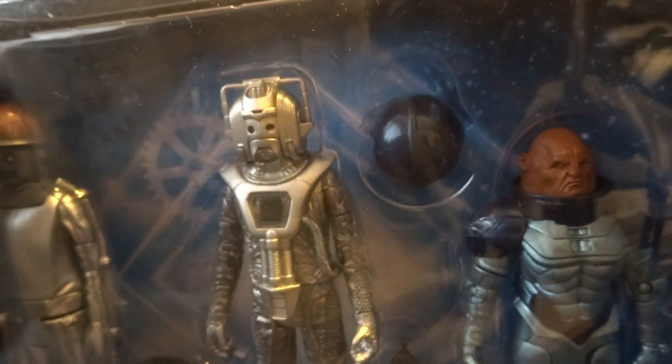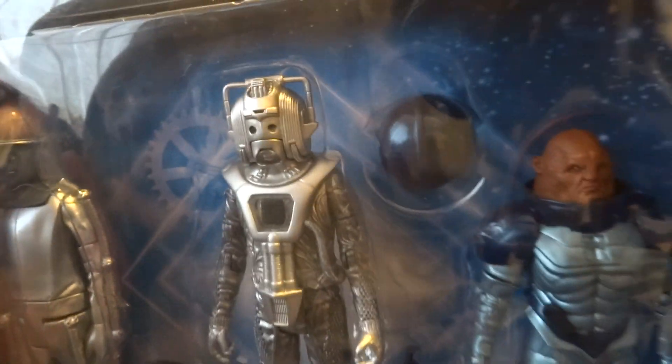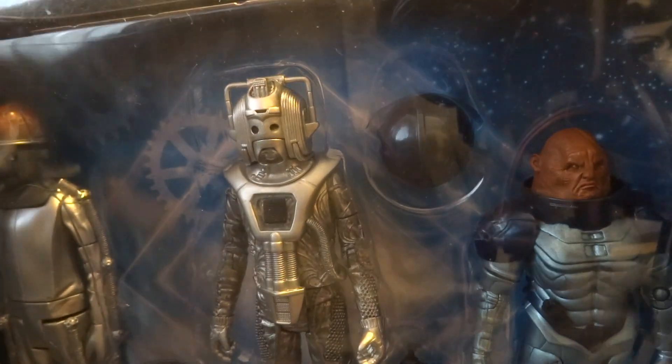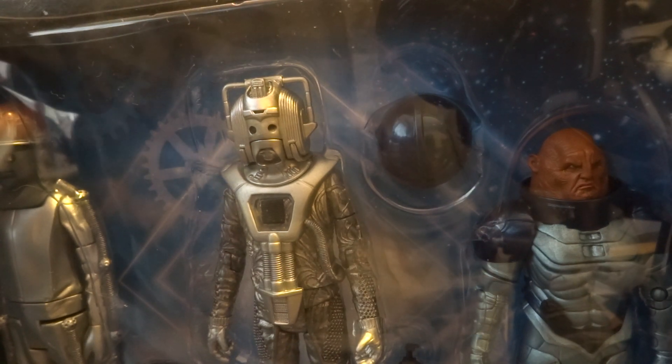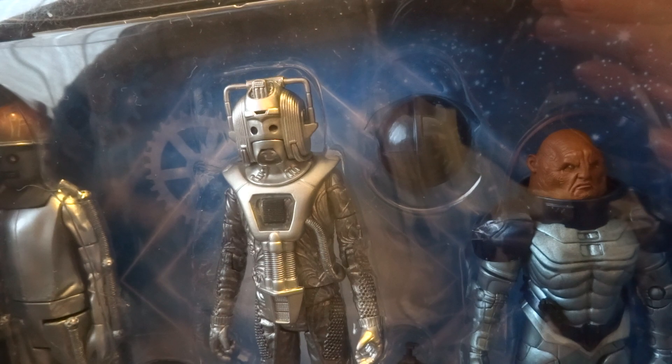I got this one just for completionist's sake. That's all the B&M sets. I will definitely be reviewing the Monsters set; if you want me to review the other ones, please say so in the comments below. Anyway, that's it for this first look — I'll see you next time, bye bye!